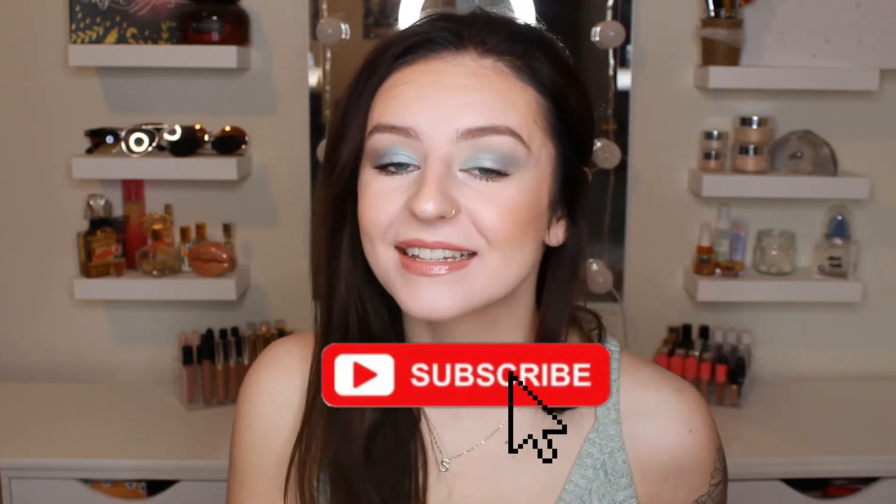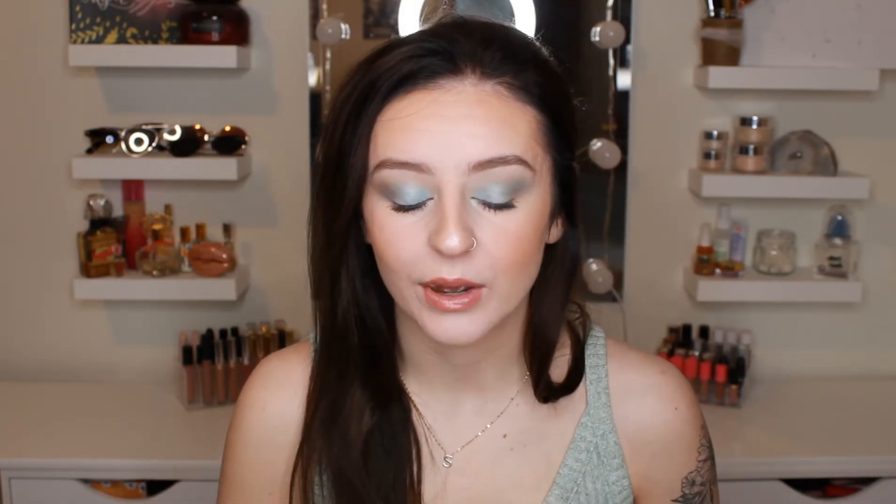Hey guys, it's Sam. Welcome back to my channel. Today's going to be another skincare video. I did make a skincare routine — a nightly skincare routine — a while ago, but I am going to be making another one. This one is more updated and pretty true to what I do every single day. So I'm just going to start off with what I do every single morning.